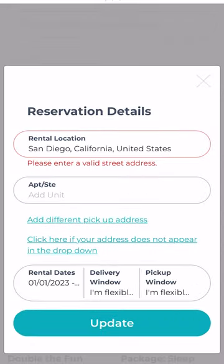Add the items you want to your cart, set up your delivery or pickup, and then check out.